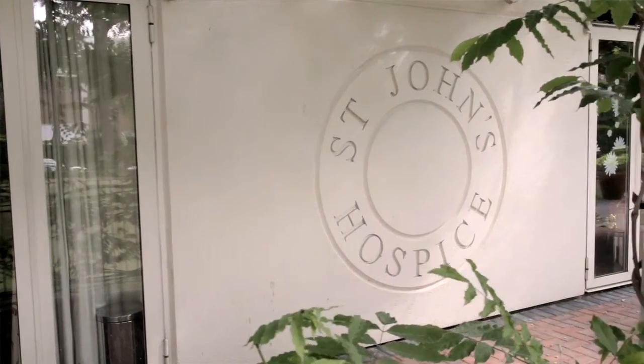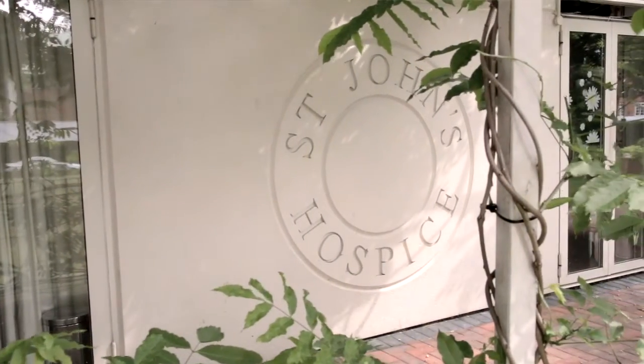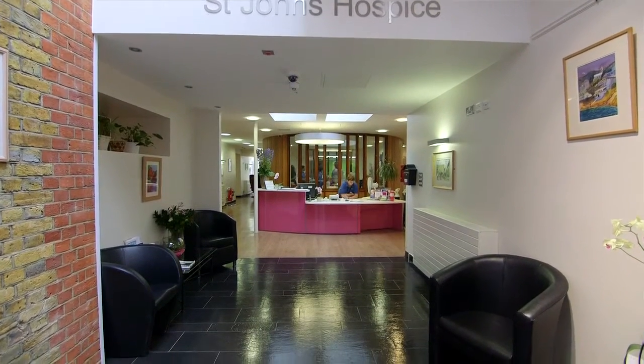The hospital has an ethos that's based around its hospice. All the profits from the hospital go to funding the hospice, which is entirely a non-fee-paying entity, and that reflects in the practice of the hospital as a whole.